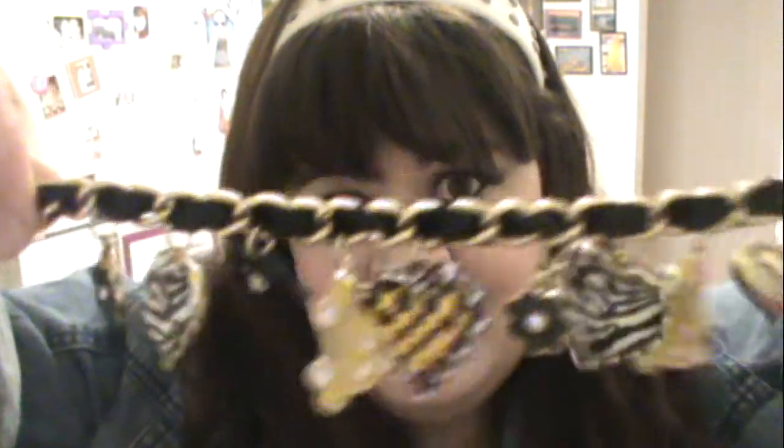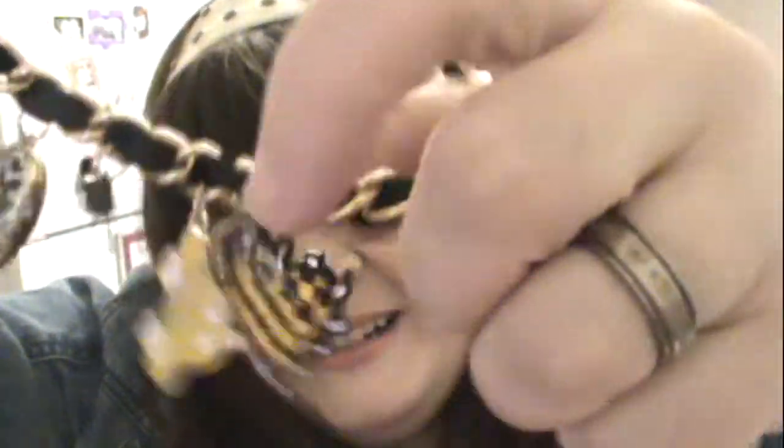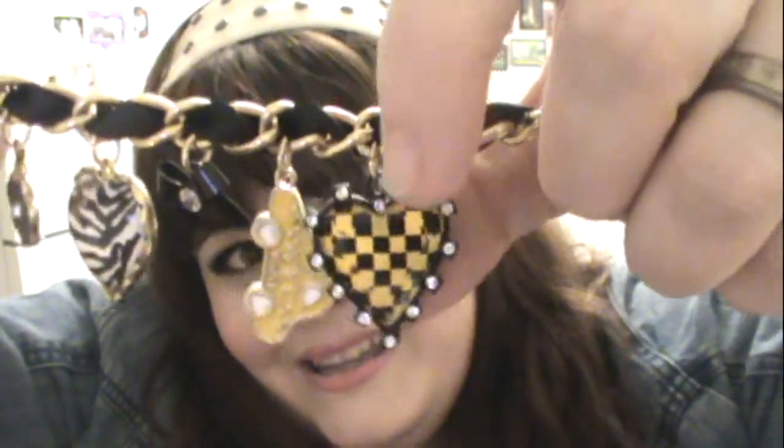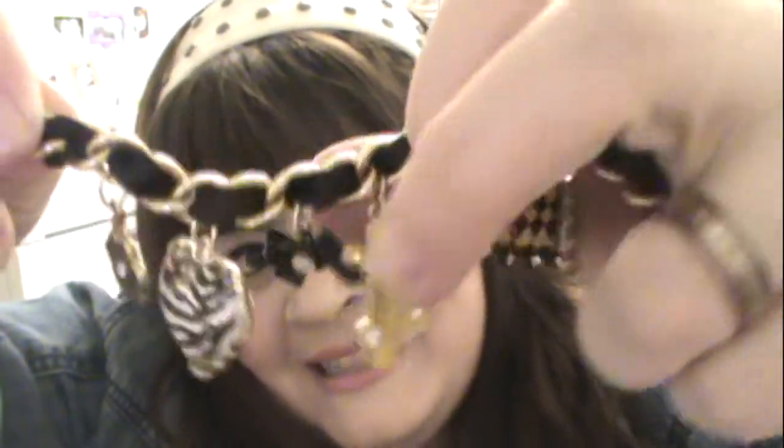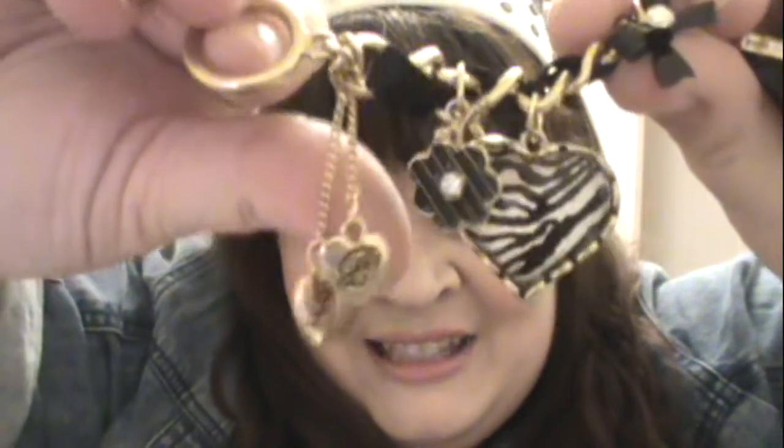I'm also wearing this bracelet from Betsy Johnson. I'll take it off so you guys can see the charms a little better. It just goes with the whole black and yellow theme. It's on a gold chain with black ribbon through it, and it's got all these different charms: hearts, a New York City taxi, a zebra heart, little flowers, a checkerboard like a taxi cab, a little bow, another zebra heart, another taxi, and on the end it's got a chain with a B and a J for Betsy Johnson.